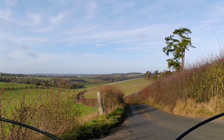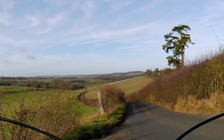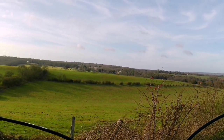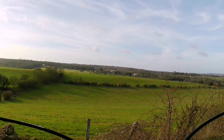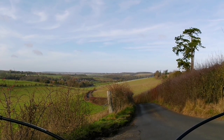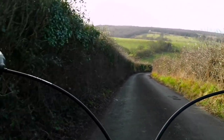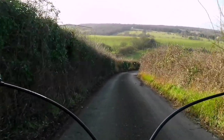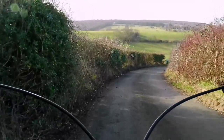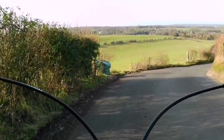Absolutely stunning. That's Petham Village at the bottom of the valley. On my left, beautiful Kent countryside. No one around — I've got the whole place to myself. This is a seriously steep hill. Rim brakes at their limit. I've just cycled up it, so I'm definitely going to cycle down it.